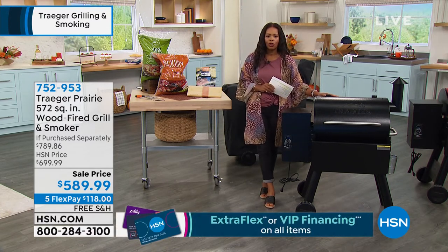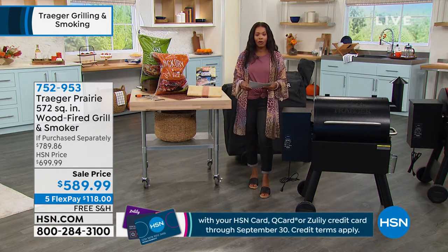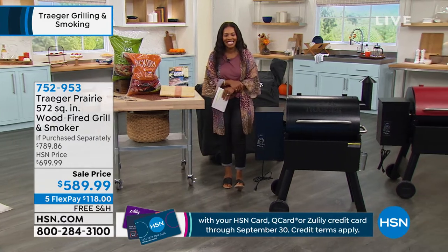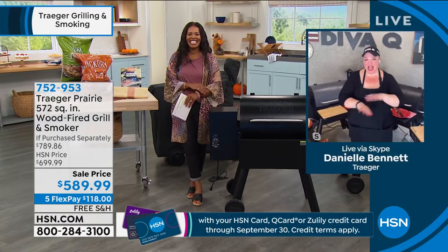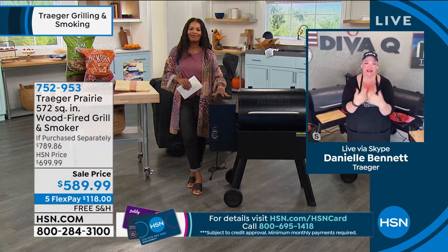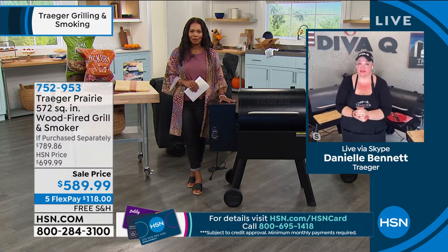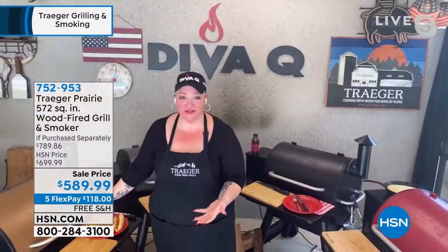Because once you start cooking with Traeger, you're not going to stop. Now we're joined by Danielle Bennett, better known as Diva Q herself. It is so good to see you. Hello everybody! I'm so excited — you're here hanging out in my backyard. We've been cooking all day because I am so excited to show you what I've got going on the grill today.